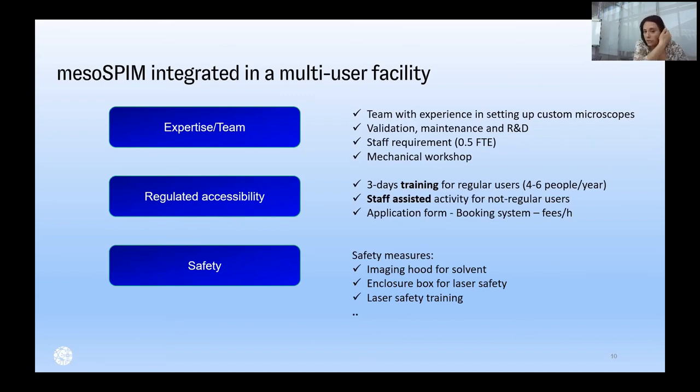In terms of safety, there were safety measures we had to undertake following safety audits. Actions we took include installing imaging hoods for solvents on top of the motors, an enclosure box around the motors for laser safety reasons, and laser safety training for people handling alignment and manipulation of the laser.